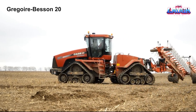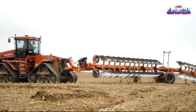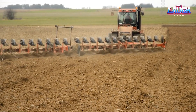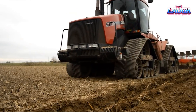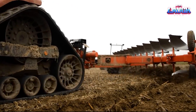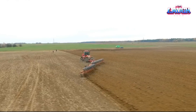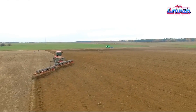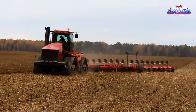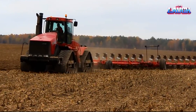Gregoire Besson 20. Let's spotlight the Gregoire Besson 20, a prime example of precision agriculture equipment. This plow sets a high benchmark for soil preparation, sporting an array of meticulously designed moldboards for optimal tillage. Driven by its durable great steel construction, the Gregoire Besson 20 offers resilience to withstand the harshest conditions, including its 20S non-stop hydraulic auto-reset system providing unmatched protection against obstacles, even in rocky terrains.